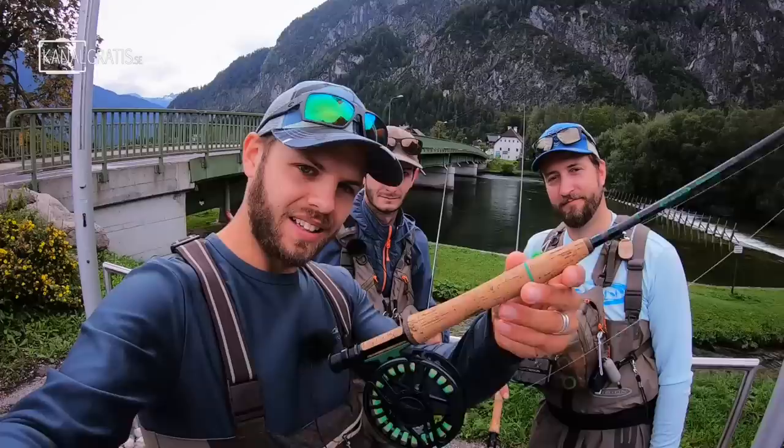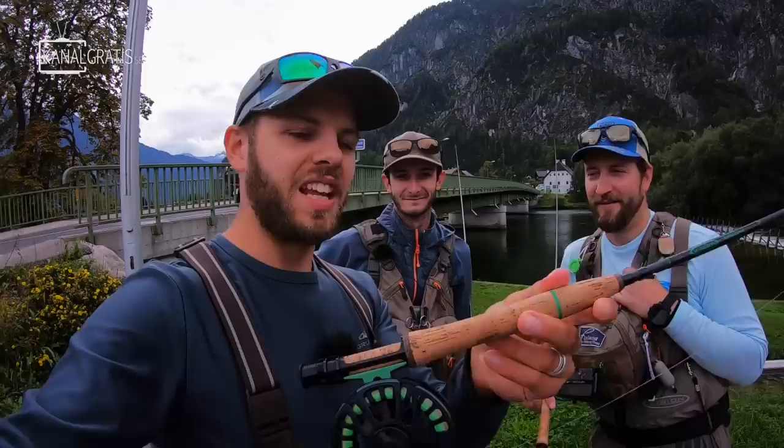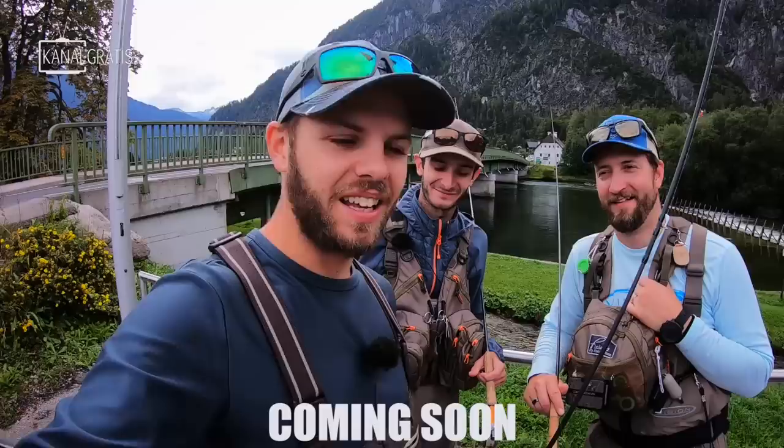All joking aside, this was just awesome. I'd highly recommend trying out this nymphing technique with light gear — super fun. This is something I would probably not have tried on my own since I'm a pike angler by heart, but it's really fun to widen your horizon and do something different. If you want to see more fish and more in-depth explanations, check out the Fly TV episode in the description below.